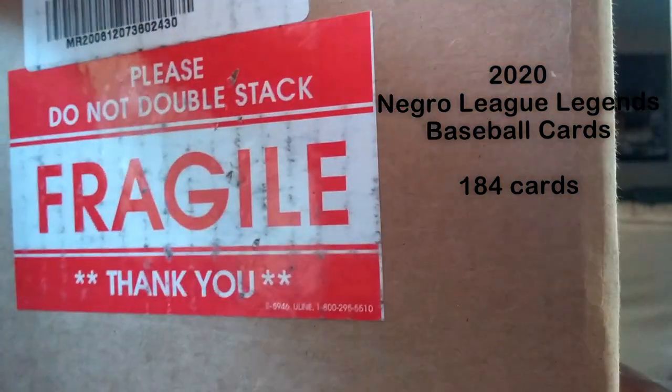Hello everybody, this is APA Brian with APA Baseball Classics. I thought I'd make a short little quick unboxing video. I made an order from the National Bobblehead Museum — they have a special Negro Leagues baseball set that they're making. It has 180 cards and they've included a bobblehead. I ordered that about a week ago and it's coming in the mail today. Let's open it and see what we get. This comes from Midwest Distribution in Milwaukee, Wisconsin.